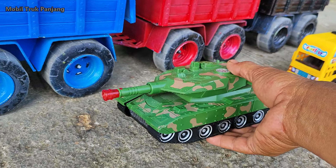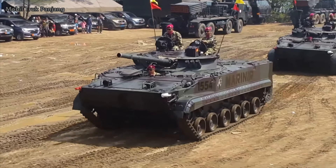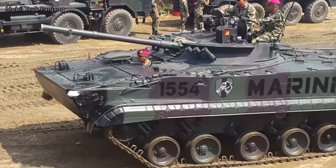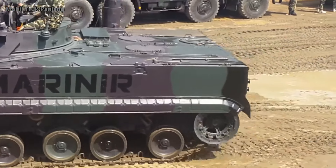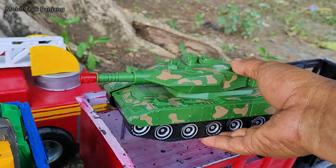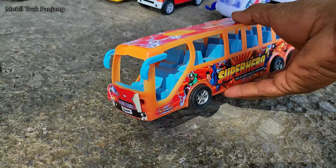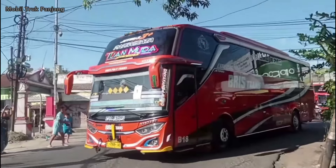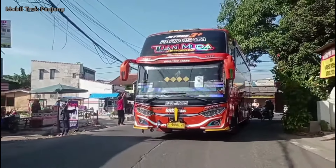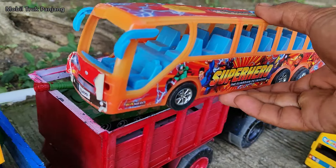Wow, lihat! Disini ada tank baja militer. Komando latihan pertempuran. Wihihi, bagus sekali, kita muat!